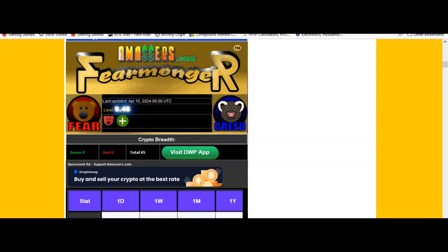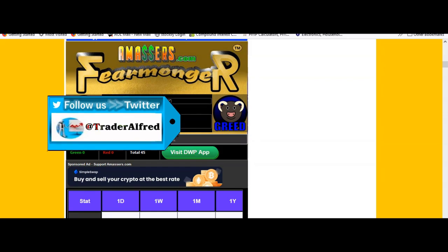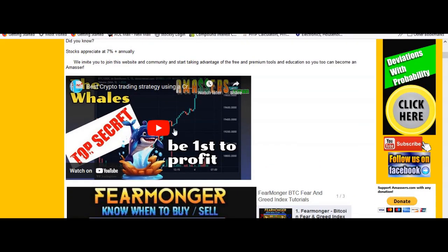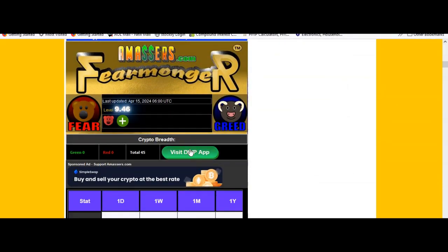Hi guys, this is Alfred from amasters.com. Starting right here on our site, this is our Fear Monger Indicator, available for free. We've got one out of five bears — this is actually down from what we saw over the weekend with the Iran and Israel scare, down from two bears out of five. I've put a video here going into great detail about how to use the Fear Monger and the crypto scanner that's also attached.